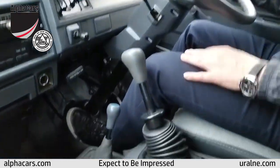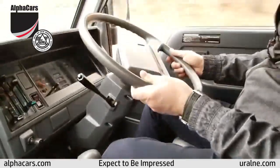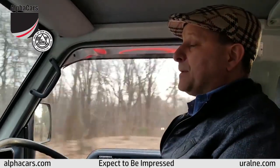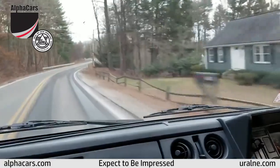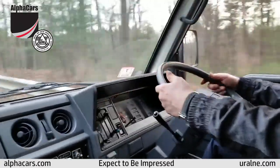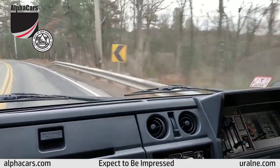We're doing 60 kilometers an hour which is a little over 45 miles an hour. The truck feels great on this back windy road and it actually feels like it can do even more speed if we wanted to, but you don't want to drive this fast. It handles great.